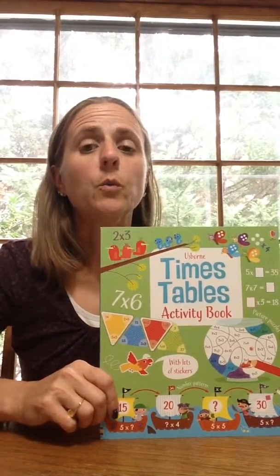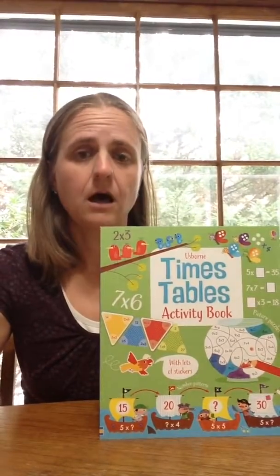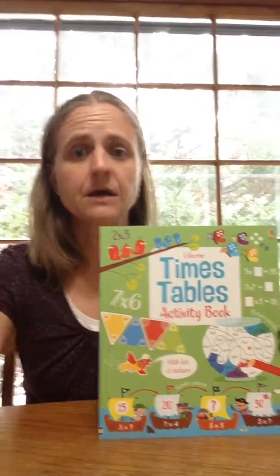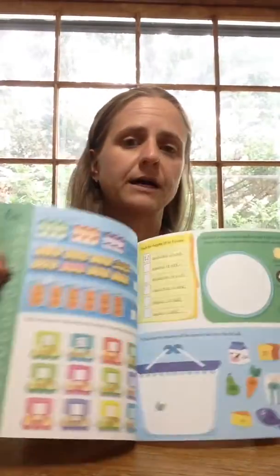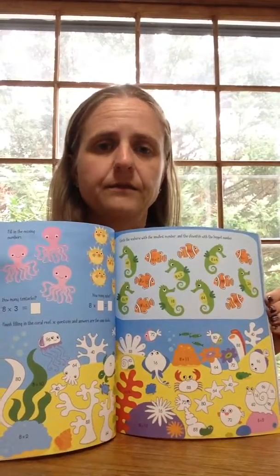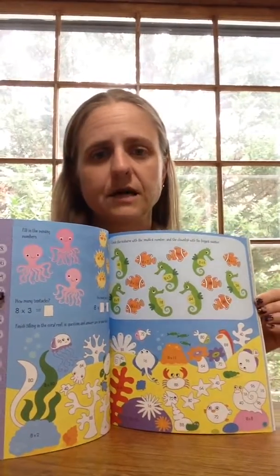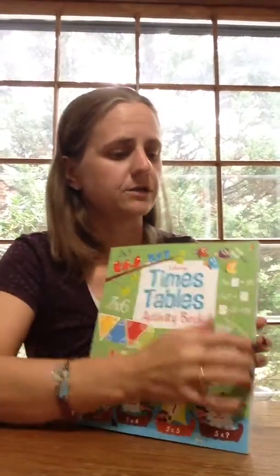Hi again everybody. One of the things that we offer besides all the great storybooks is there's different activity books. Like this is an example of the timetables activity book, and it's great if you've got kids that are starting to learn to do math — in this case times tables. It's got all these different activities that they can go through and do.